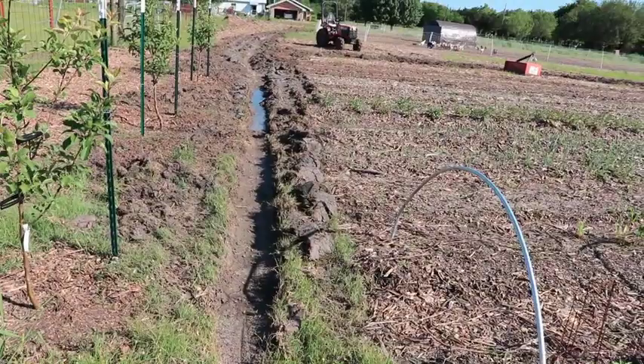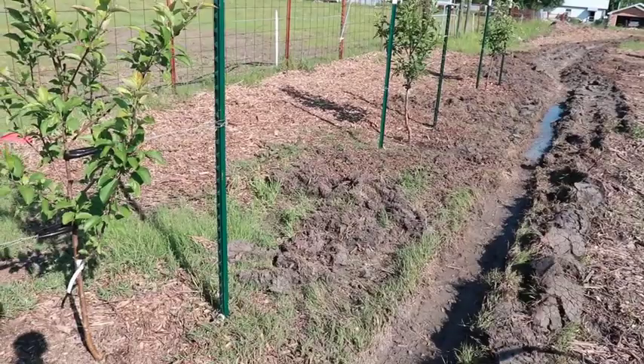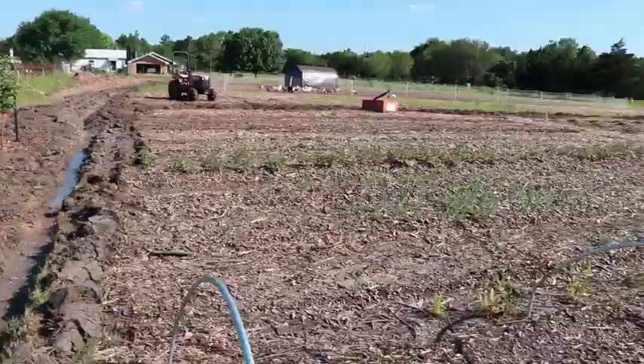Very much like many of you, we've also had so much rain that it was really causing a lot of issues — flooding out some of our beds and particularly our apple trees. Our apple trees were pretty much in standing water, and we were having trouble keeping the roots in the ground with everything washing away. The only choice I had to alleviate that was to use our tractor, put the single plow blade on it, and dig a furrow to help drain the water.